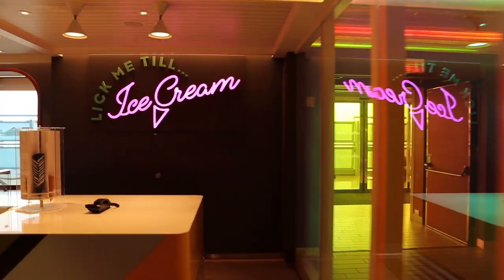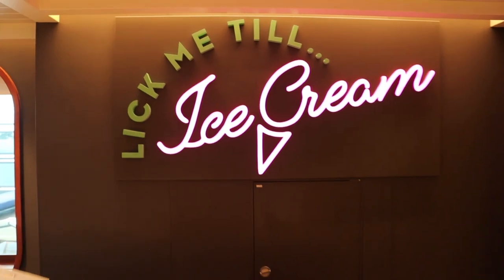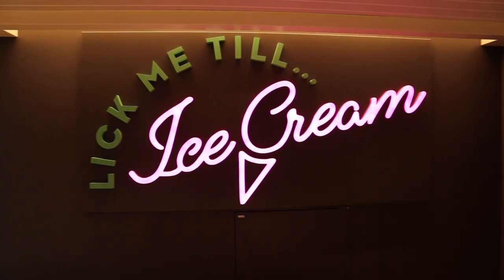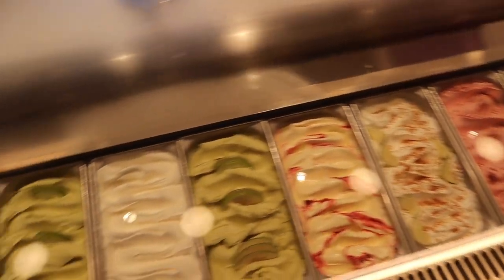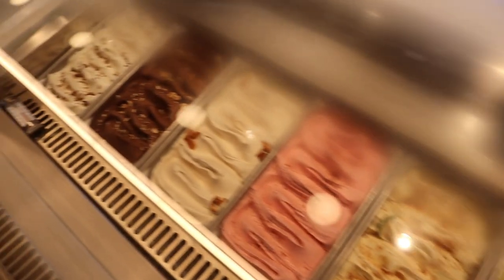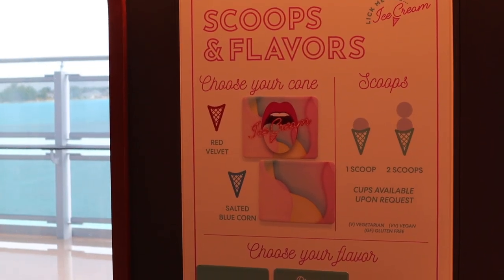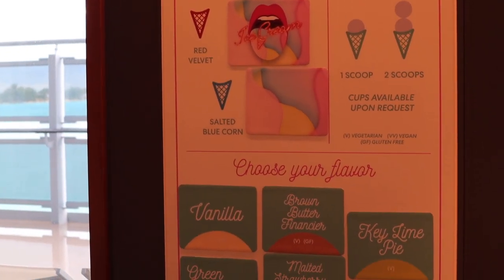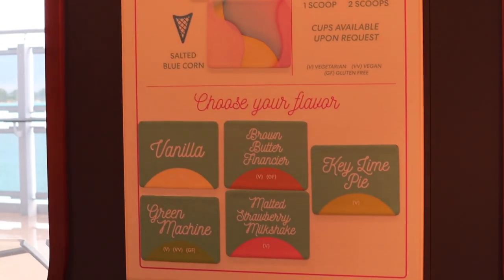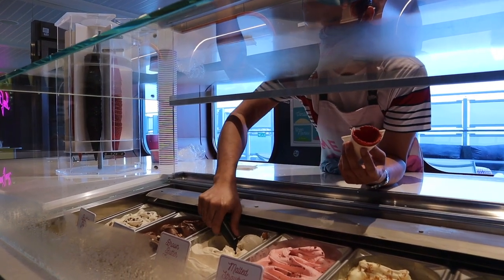Next is Lick Me Till Ice Cream, a scoop shop that is very unusually complimentary — typically on a cruise ship you'd pay extra for ice cream. It was on the whimsical side, with flavor choices served in red velvet, vanilla, or salted blue corn cones. Unique ice cream flavors included brown butter, malted strawberry milkshake, and key lime pie. It was typically open from 11:30 a.m. to 10 p.m.